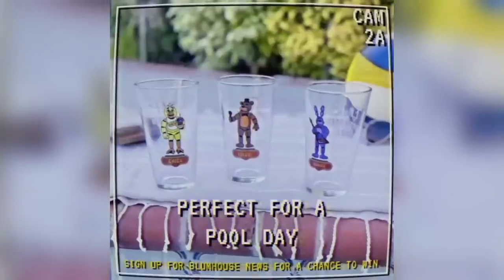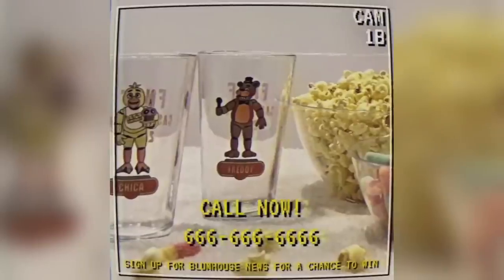We got a whole bunch of brand new looks and leaked scenes for the film, so let's not waste any more time. If you're excited for the FNAF movie, scroll down, subscribe to the channel, and let's just hop right into it.